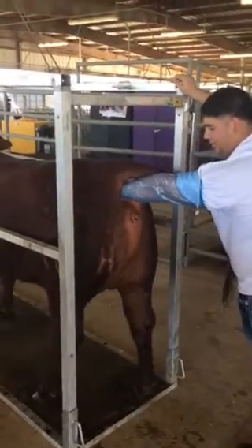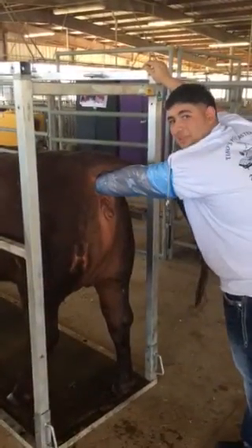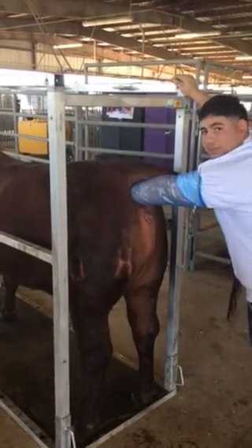All right, Trini, explain what you're doing. Right now we're getting started to take out the poop out of her to clean her out before we go in and start doing the AI.